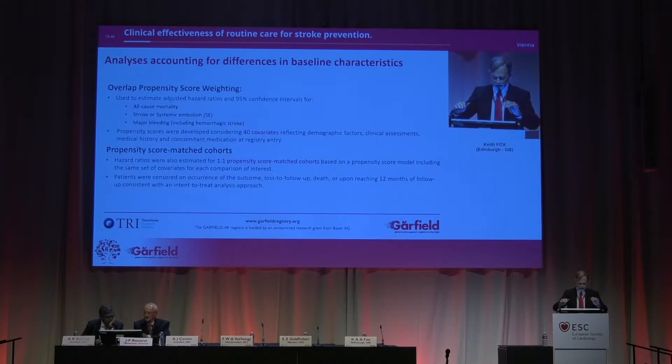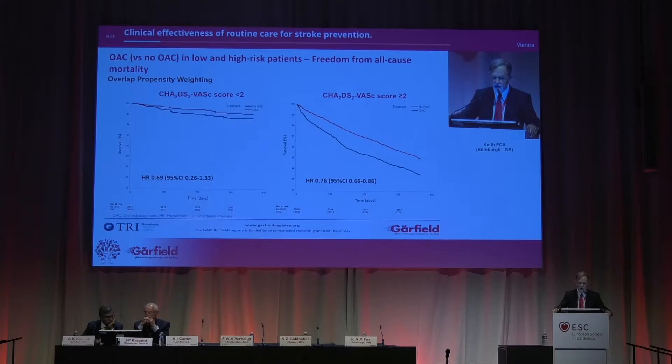So, how are we going to do this? There's a process called overlap propensity score weighting. This may sound newfangled — it isn't. It's 35 years old, a well-established technique. What it says is, people who have particular risks or comorbidities don't travel alone; they travel with other comorbidities. So you need to find a way to adjust for, in this case, 40 covariates that all influence the baseline characteristics, and then undertake the matching. Let's do a reality check to see whether this large population reflects what we know from the trial data.